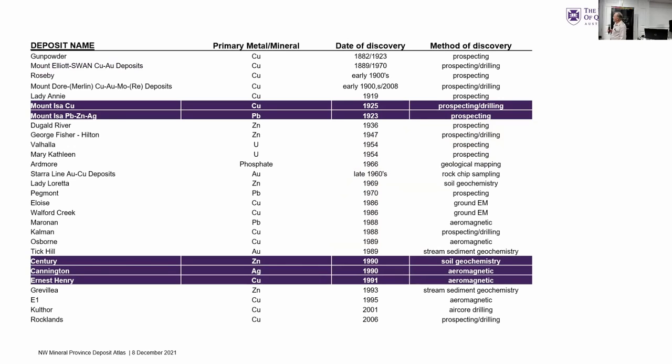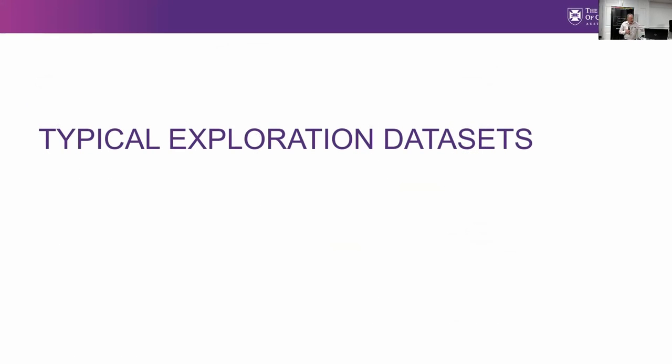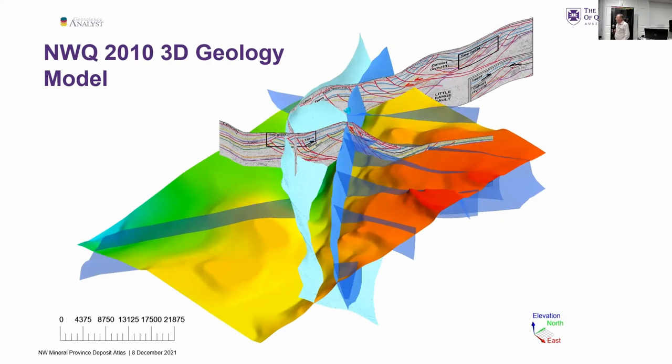These are the 28 deposits that we looked at, and I've put them in chronological order — from Gunpowder, Mount Gordon, Capricorn Copper back in 1882, all the way through to Rocklands in 2006, which was the most recent discovery included in the Atlas. I know a lot of people are familiar with the 3D compilations we put together, but I thought I'd just highlight a few of the datasets to give you an idea of what's in there — because it's all up on the web, but many people may not have installed Geoscience Analyst or downloaded the data and opened them up.